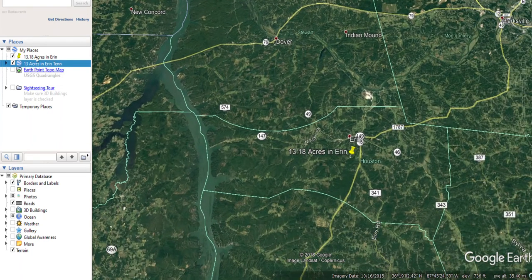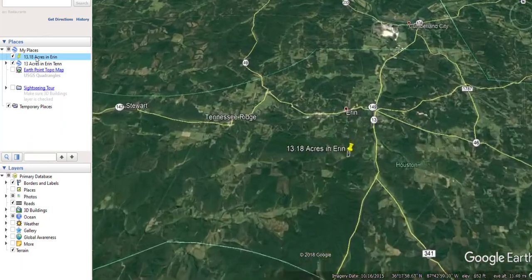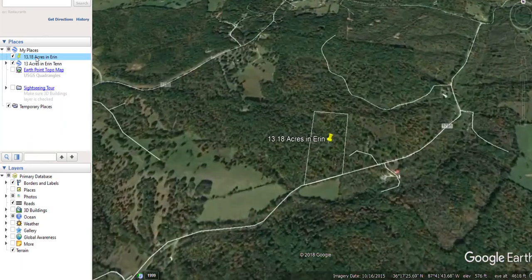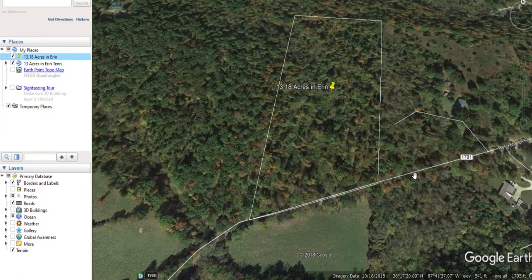Let's zoom back in on the property. As you can see, there's a nice paved road right in front of the property called Ross Branch Road. City water runs along this road, so there's no need to drill a well.